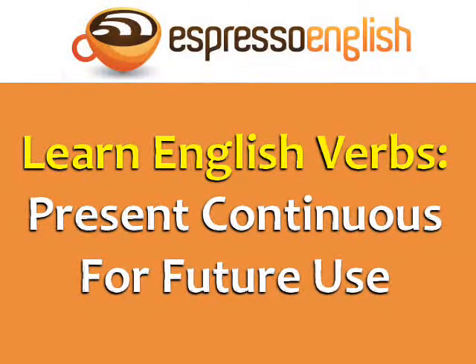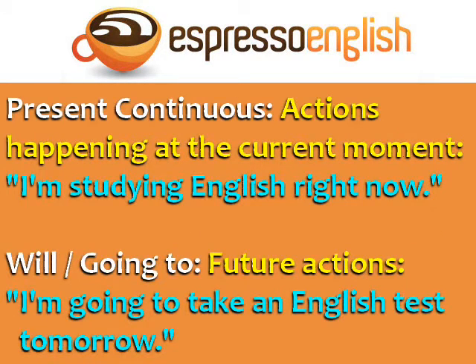Learn English Verbs: Present Continuous for Future Use, from EspressoEnglish.net. Most students learn to use the present continuous for actions happening at the current moment — for example, 'I'm studying English right now' — and use will or going to for future actions, for example, 'I'm going to take an English test tomorrow.'